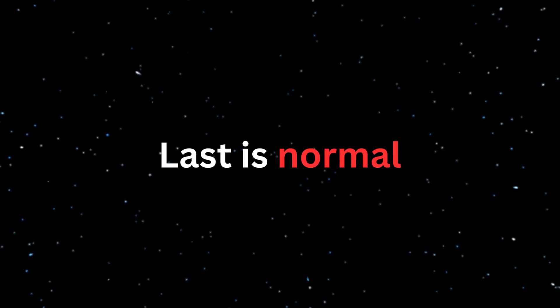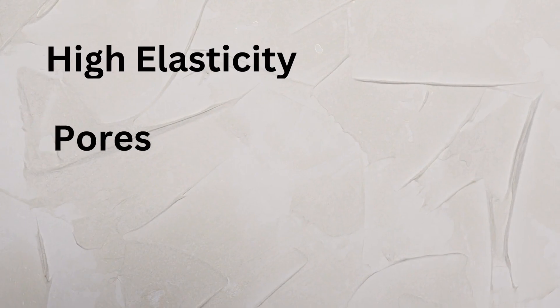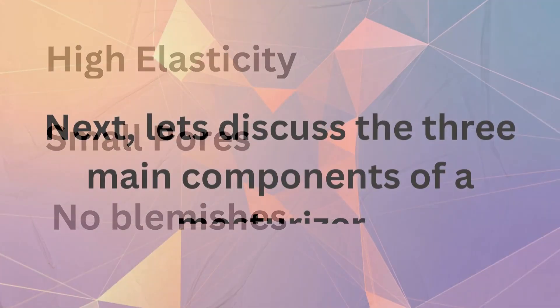Last is normal — these are the lucky ones. If you have high elasticity, small pores, and no blemishes, you would have the normal skin type.